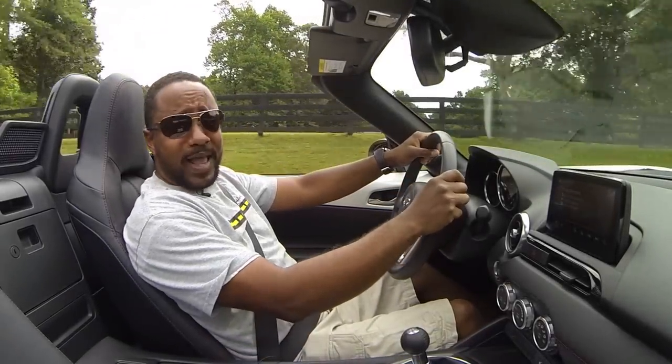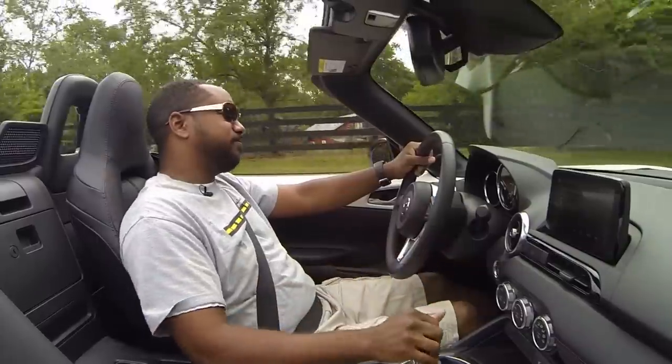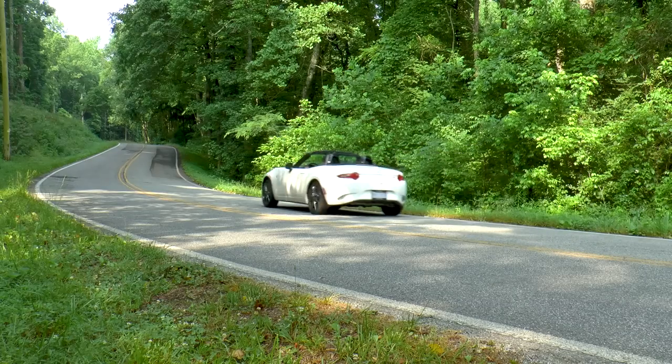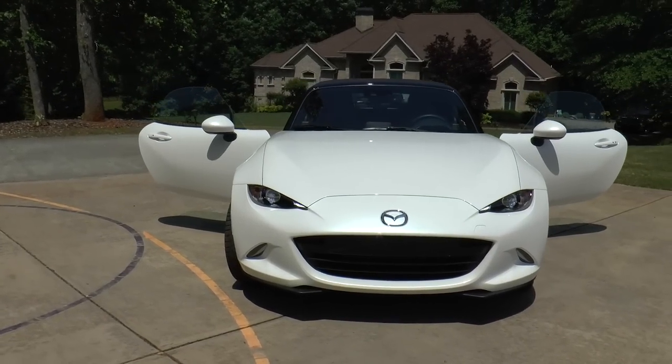If you've never driven a great handling car, it might be difficult to understand. I'm Chris from Auto Academics and today we're going to take a look at a 2019 Mazda MX-5 Miata Grand Touring. So let's get right to it.